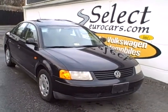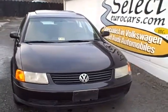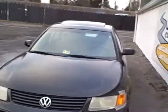1998 Volkswagen Passat GLS, four-cylinder, approximately 172 horsepower, yet EPA fuel economy in the 30 miles to the gallon area.